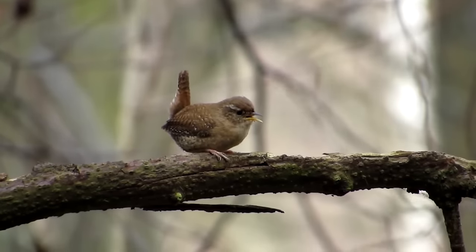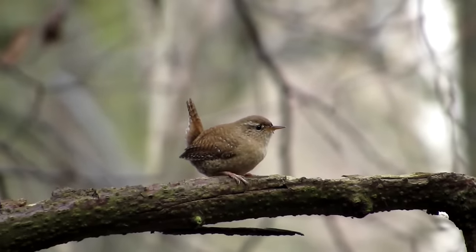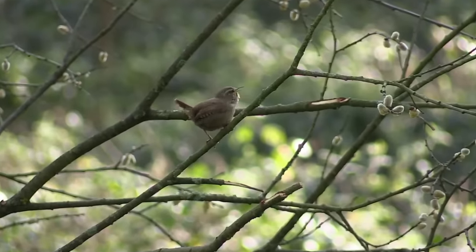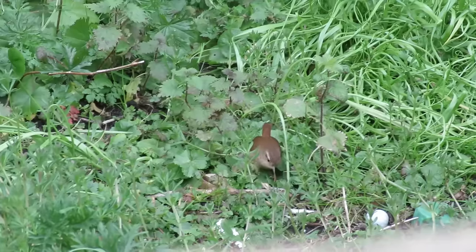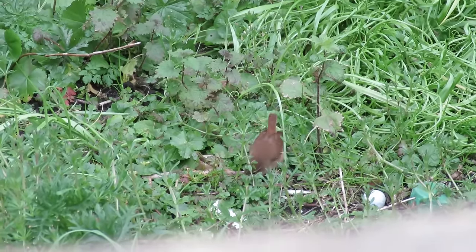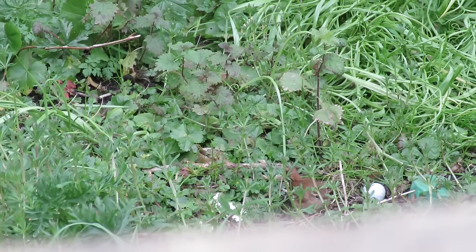So far in this video, I've been referring to these birds as wrens, but outside of Europe, they are more commonly known as Eurasian wrens, and they are quite unique. They are the only member of the wren family outside of the Americas, and are found all across Europe, in some parts of Northern Africa and Asia as far east as Japan. In the Americas, there are more than 80 different species of wren.